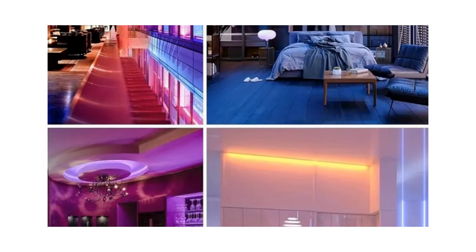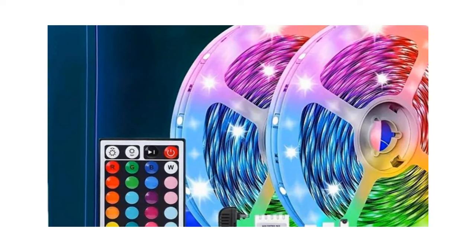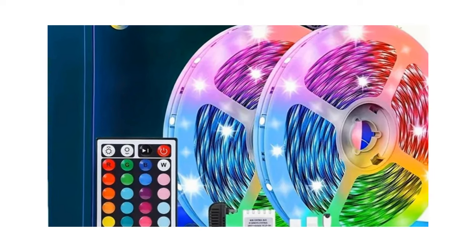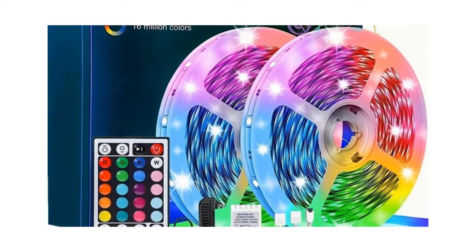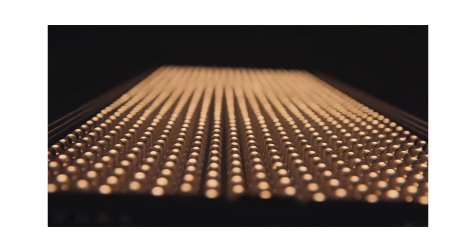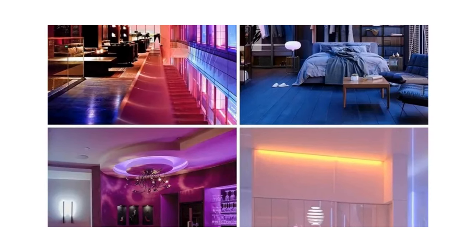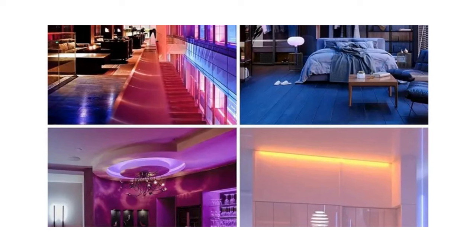You can create this dynamic ambiance in any room, whether it's your bedroom, living room, or even your gaming setup. These LED strip lights are not just lights — they're a lifestyle, and they come at an unbelievably affordable price. For only $4.99, you can transform any space with these vibrant LED strip lights.